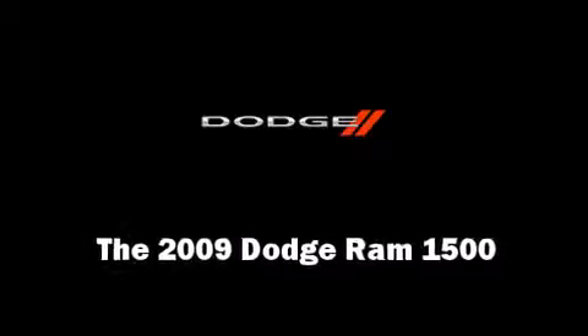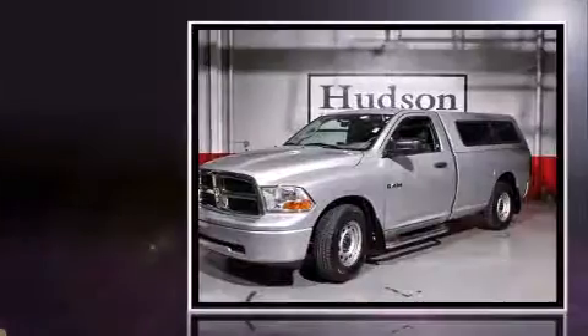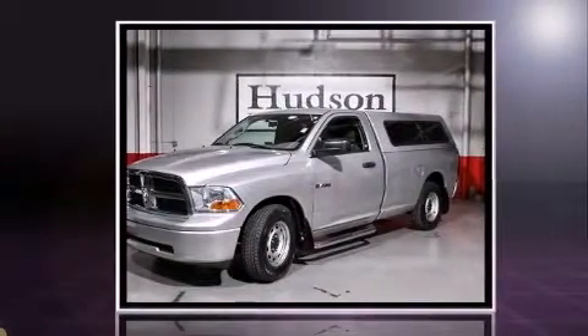Here's a great deal on a 2009 Dodge Ram 1500 with fewer than 45,000 miles on the odometer. This two-door truck excels in its class and is equipped to provide comfort, safety, and style.